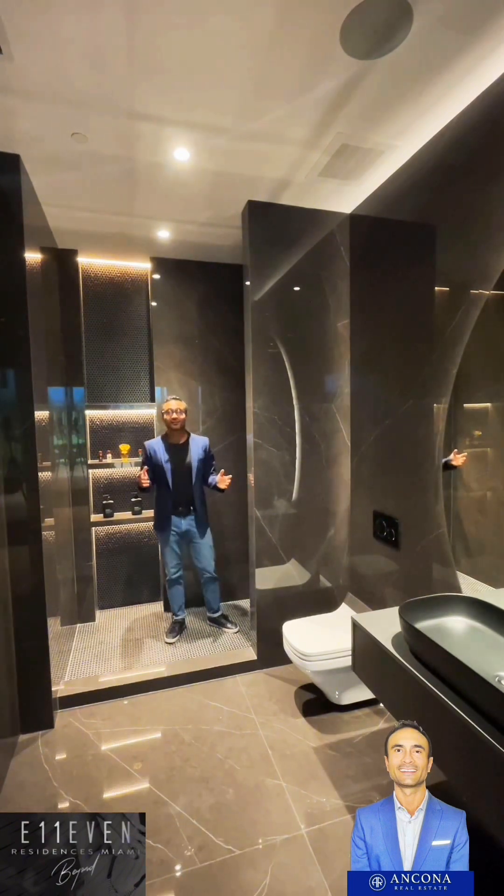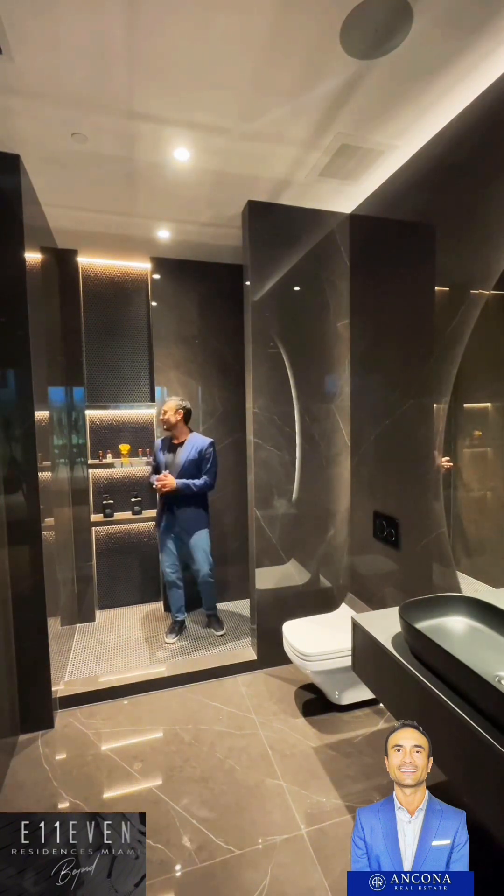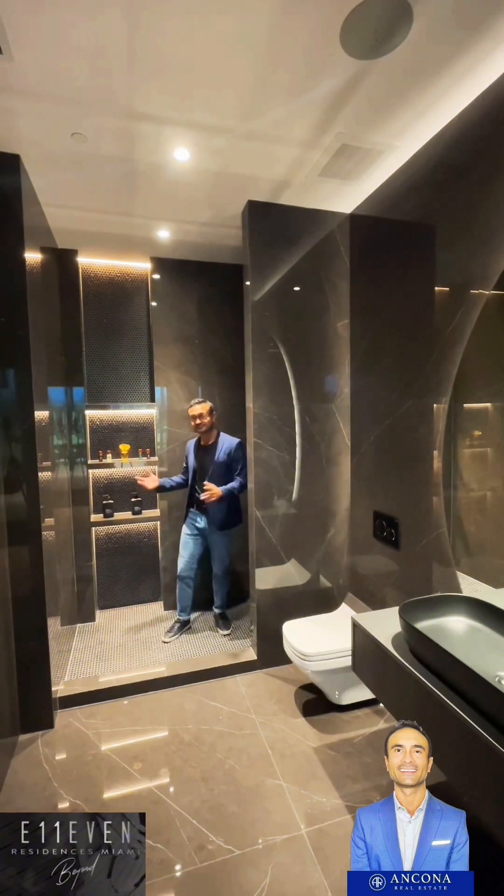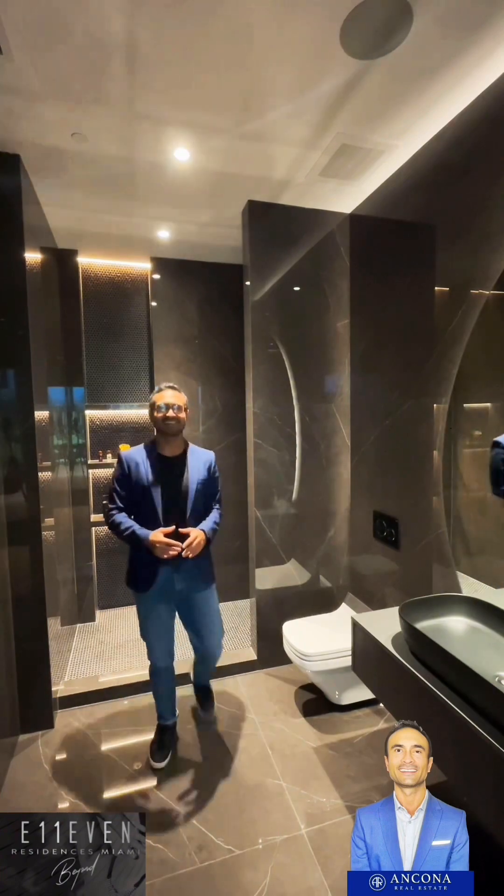All right, enough of that. Just unreal. Again, you can put your shampoo, your conditioner, all your beauty products, whatever you want in there.